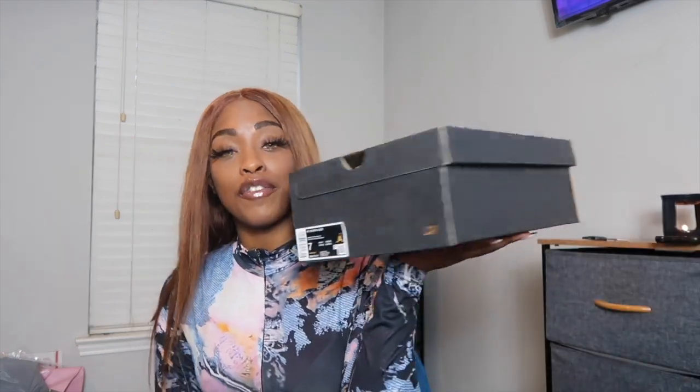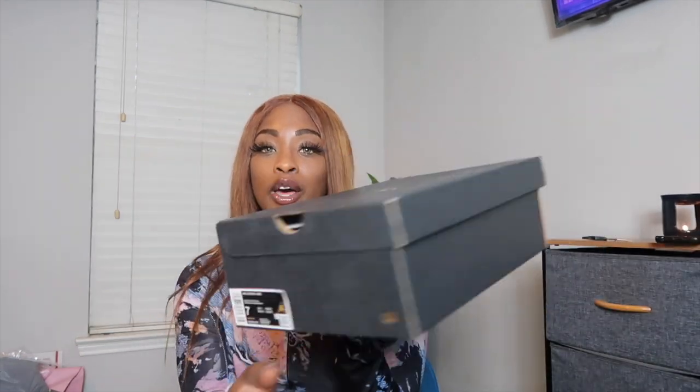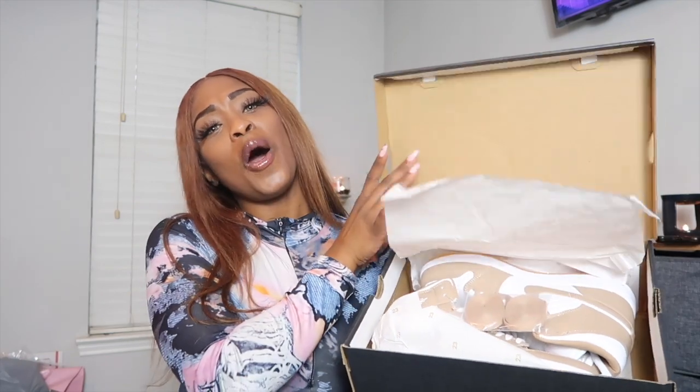But back to the situation at hand. You already know the drill — I'm a sucker for a box. Here it is, it's in good condition. Let's open it.